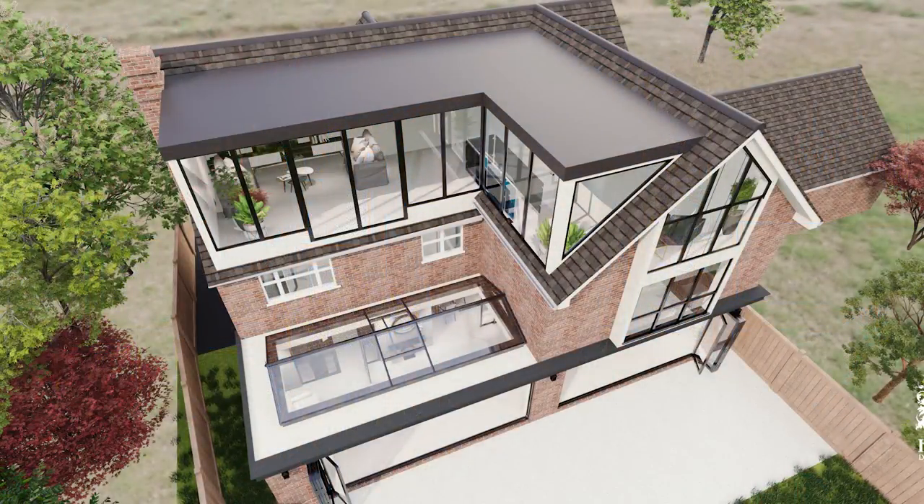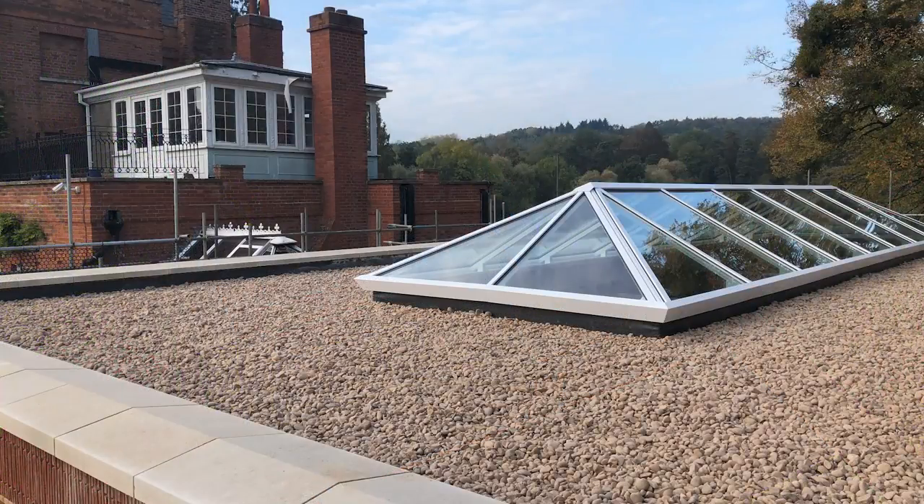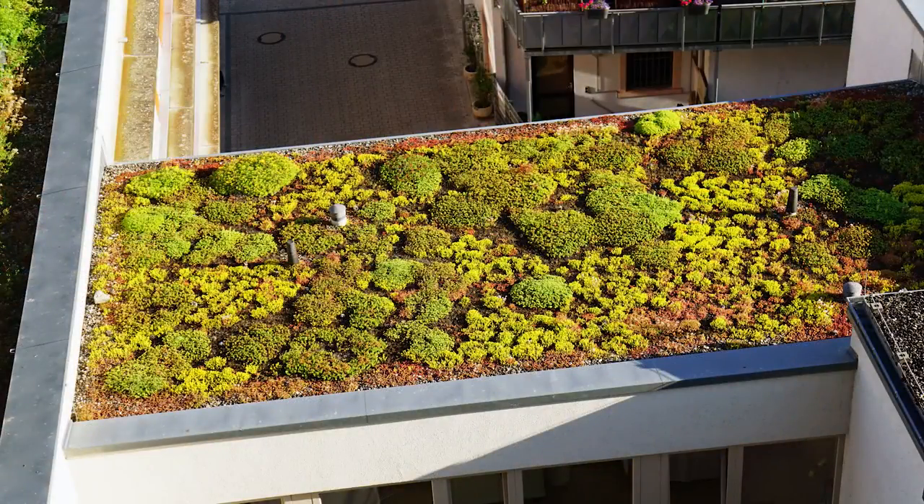The phrase 'flat roof' can make people shudder as it conjures up images of a 1970s-style garage, but we're pleased to say that flat roofs have moved on in leaps and bounds, and now a flat roof can be a thing of beauty — creating a space that's both bright and open, as well as blending naturally into its environment.